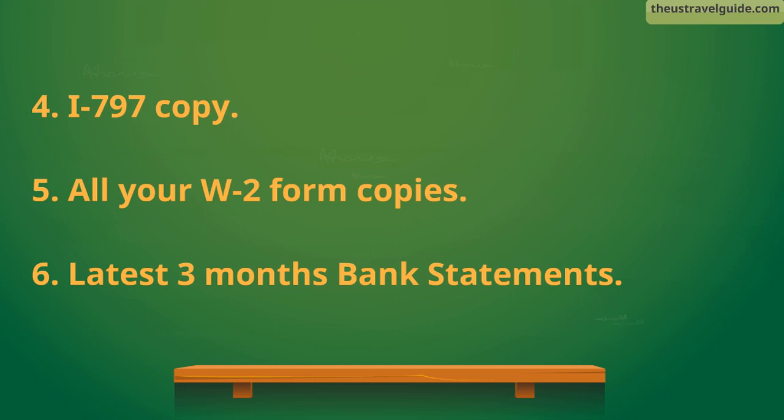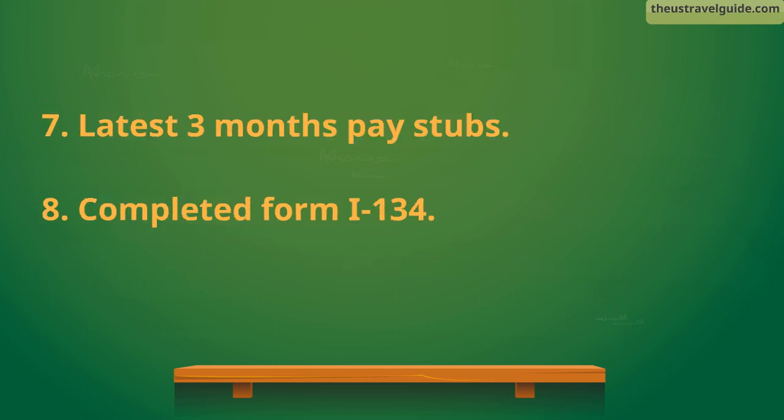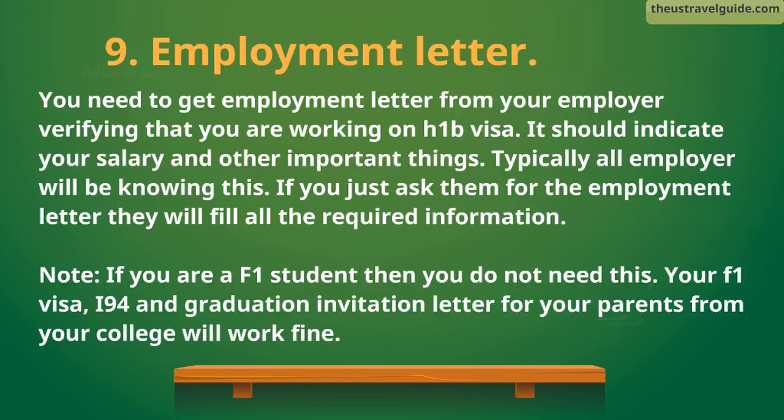5. All your W-2 form copies. 6. Latest three months' bank statements. 7. Latest three months' pay stubs. 8. Completed Form I-134.